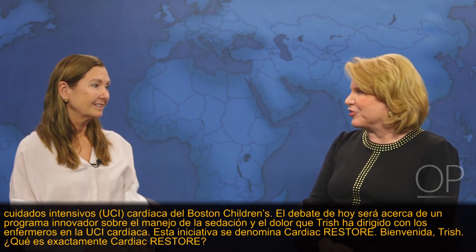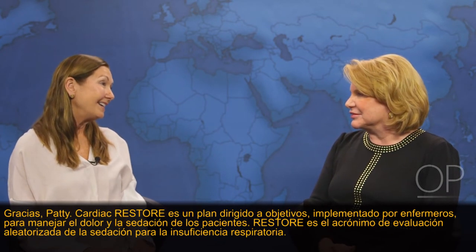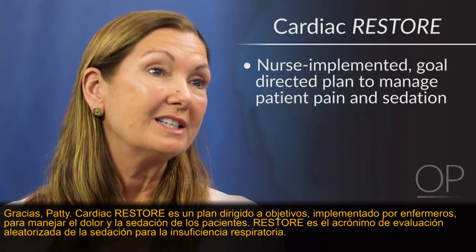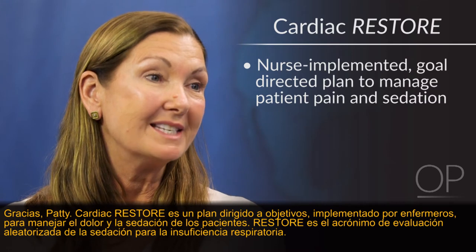What exactly is Cardiac Restore? Cardiac Restore is a nurse-implemented, goal-directed plan to manage patient pain and sedation.